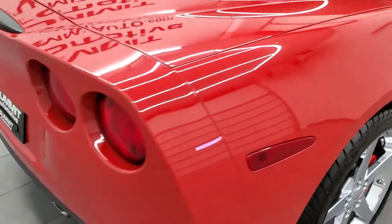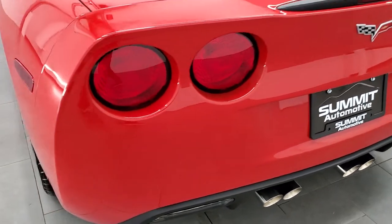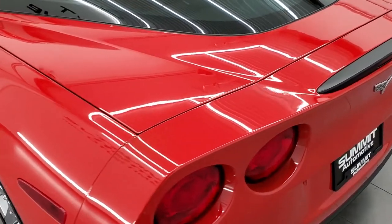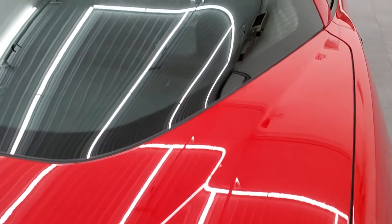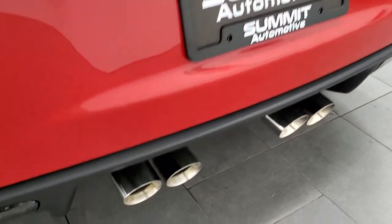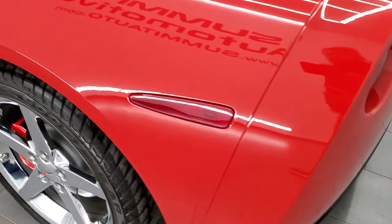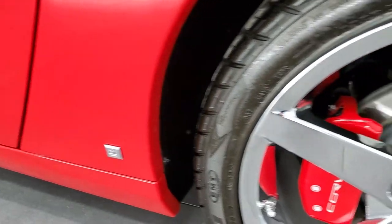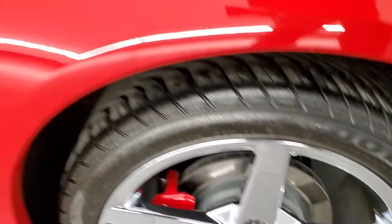Coming around to the back of the vehicle, it looks really good. This might be one of the nicest Corvettes we have on our lot, and we have a lot of Corvettes on our lot. Super clean — I really didn't see a single imperfection yet. You get the quad-tipped chrome exhaust, and as we come down the driver's side it's just as clean as the passenger side. This back rim is just as nice as the rest, no scuffs or scrapes.